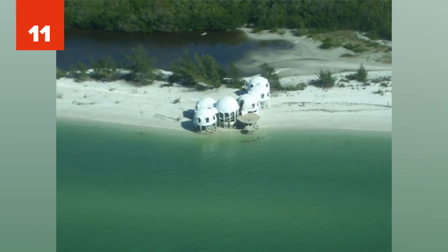Number 11: Dome Homes, Florida. Originally built in 1981 on the tip of Marco Island in Florida, the Dome Homes were supposedly self-sustaining and built to withstand standard hurricanes. Unfortunately, they didn't consider the changing landscape and the erosion made the homes unlivable.